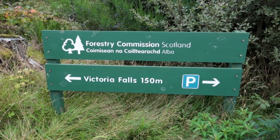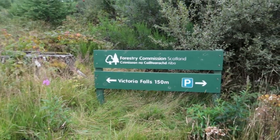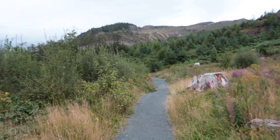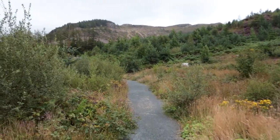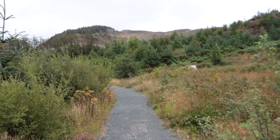You can't beat a mini adventure on a road trip. Victoria Falls - 150 metres to the left there. That's not very far at all; 150 metres shouldn't take me just a couple of moments to walk along here. I'm getting down towards Torridon, where I'll be heading tomorrow.